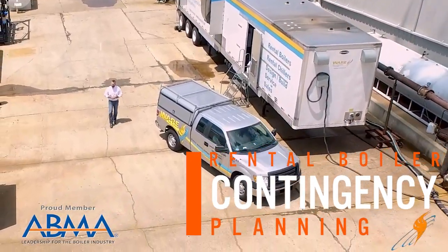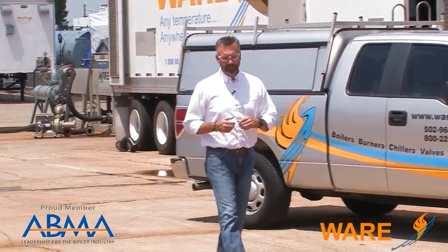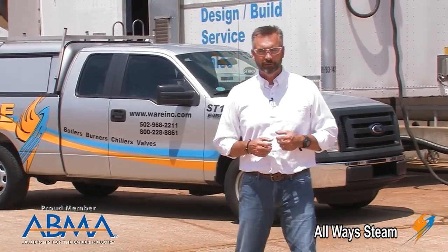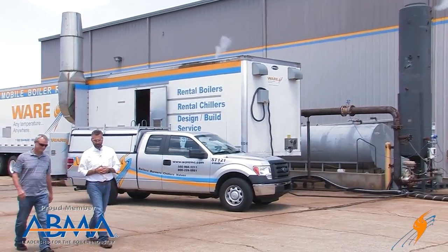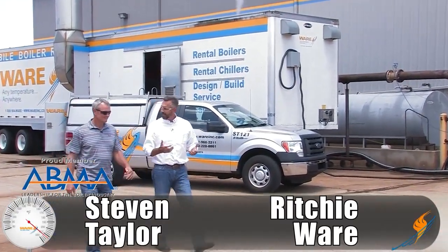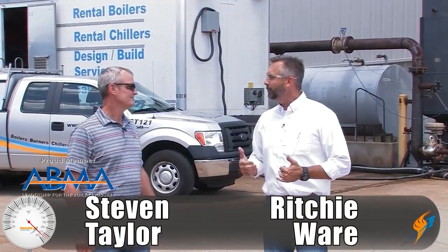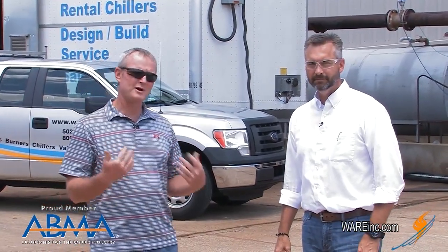Having a rental contingency plan can save you time and save you money. You want to make sure you have a checklist in place. We're talking to Steve Taylor, Director of the Rental Division, on the Boiling Point today. Whether it be for an emergency shutdown, a planned outage, or whatever it is, there are steps that need to be taken to save time and money. They need to bring in people who are familiar with the rental equipment.